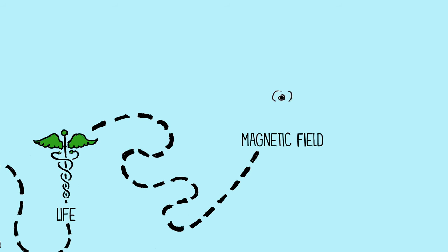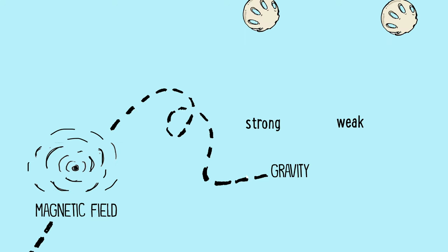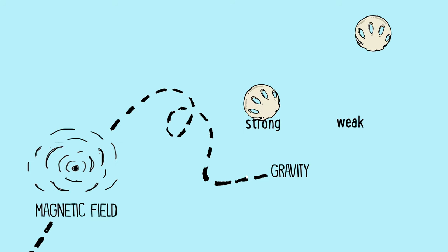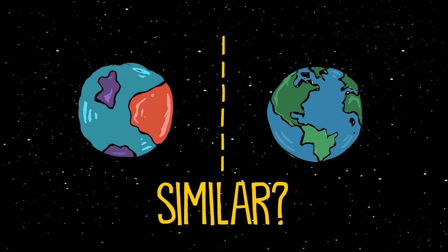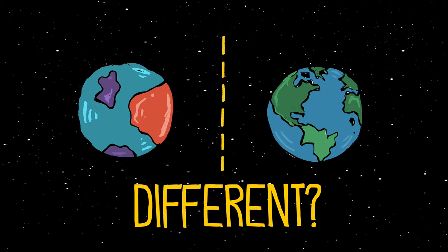Does it have a strong magnetic field? How strong is its gravity? What are the dangers that you have to prepare for in advance? In what ways is this planet similar to Earth? In what ways is it different?